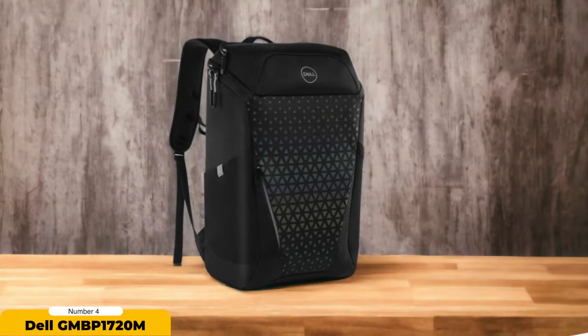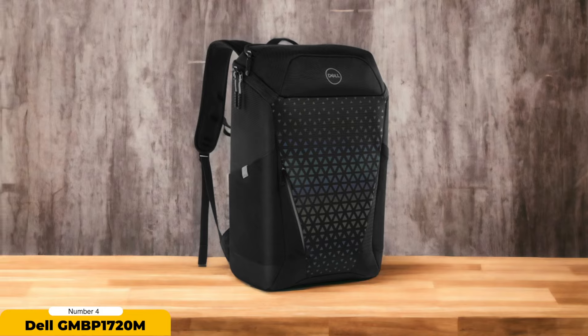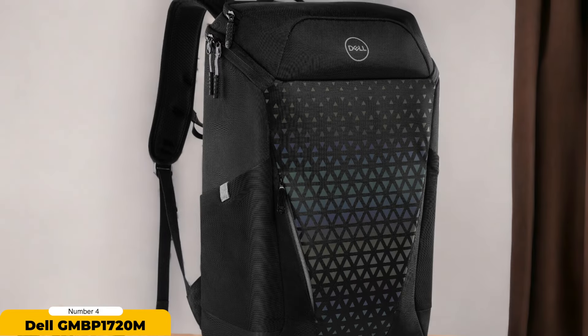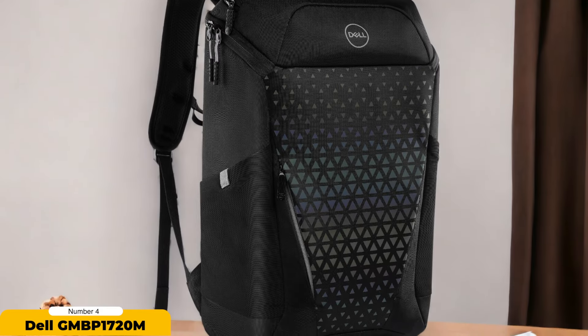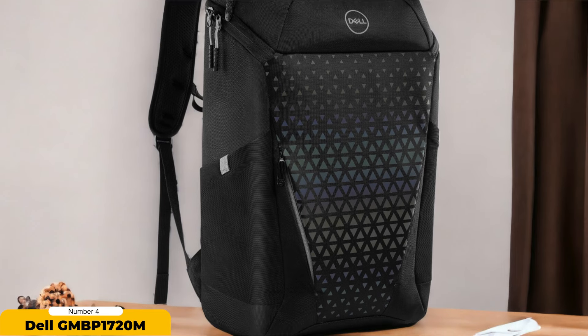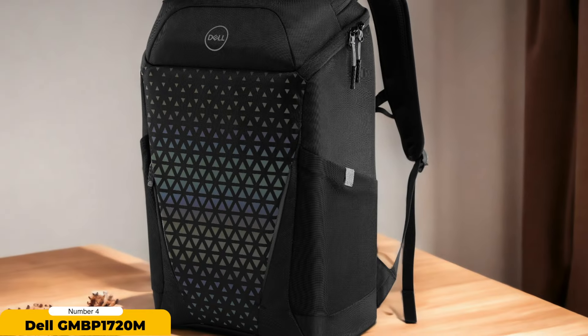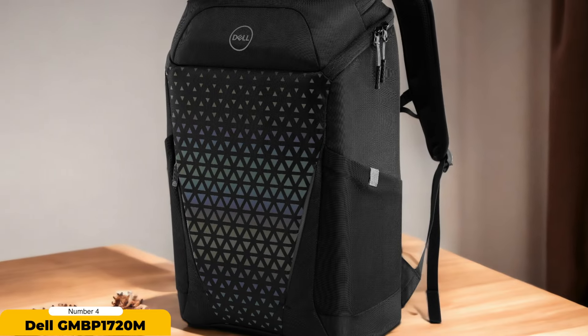The ample interior storage provides space for all your essentials. For unpredictable weather conditions, the deployable rain cover offers an additional layer of protection. The backpack's thoughtful design includes an airflow mesh back panel and airflow channels, keeping you cool even on hot days. The reflective design that produces a rainbow hue when exposed to bright lights enhances visibility in the dark, contributing to your safety as a pedestrian, cyclist, or driver.